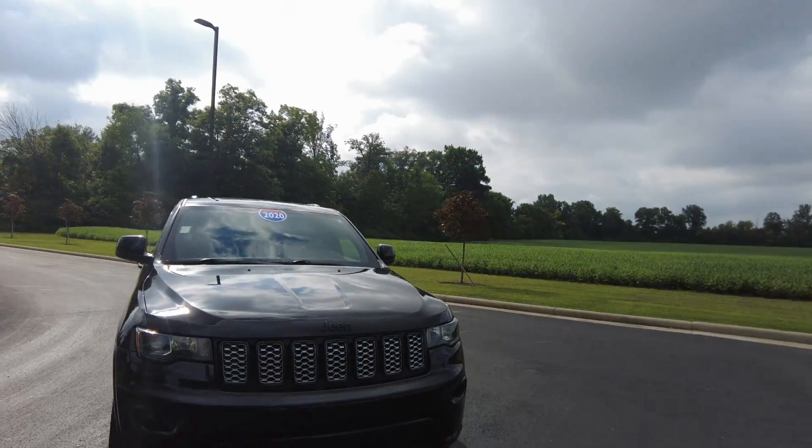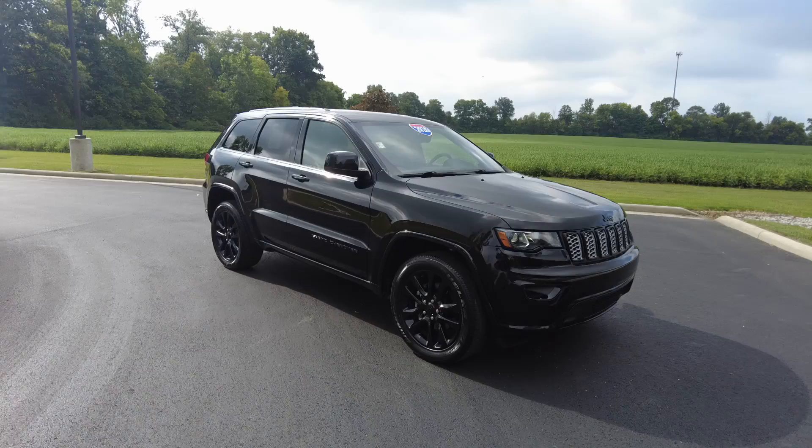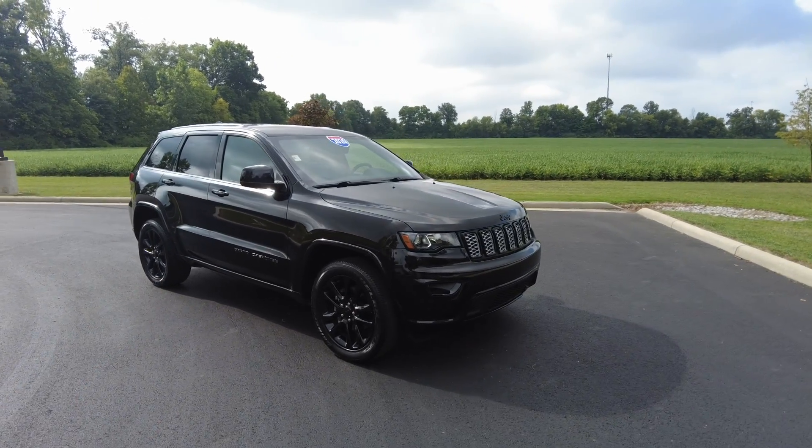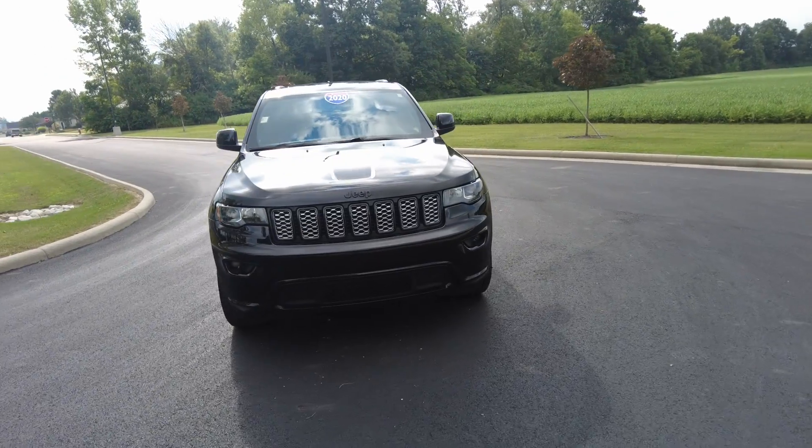Hey everyone, Mike Sherry here with Paul Sherry Used Cars. We recognize transparency builds trust, so we do video walk-around reviews on all of our pre-owned vehicles, including this 2020 Jeep Grand Cherokee in the Altitude trim level.